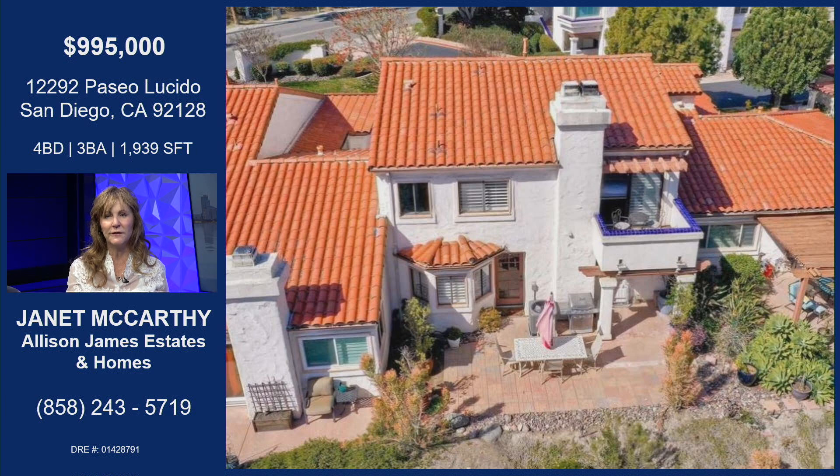Here's the back of the house, showing you how that all comes together. It is a big house — four bedrooms, three baths, about 1,929 square feet.